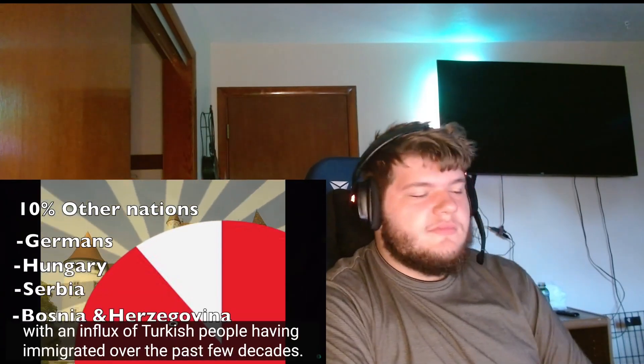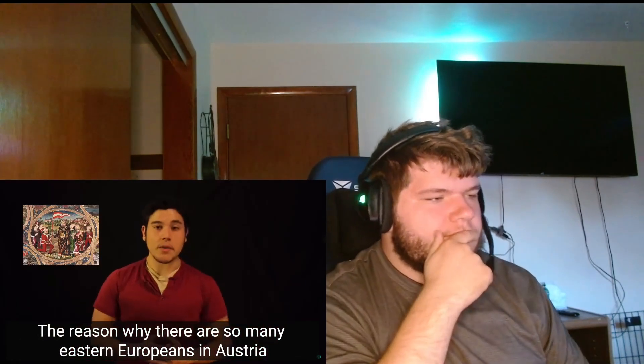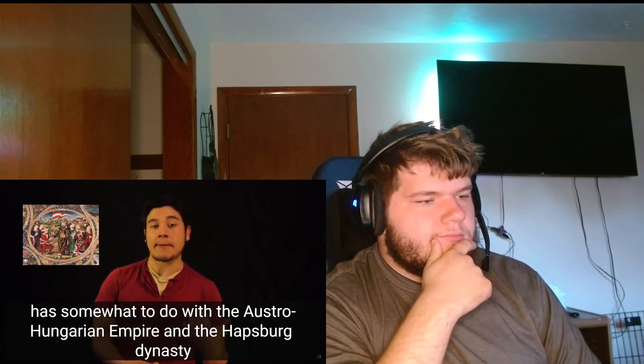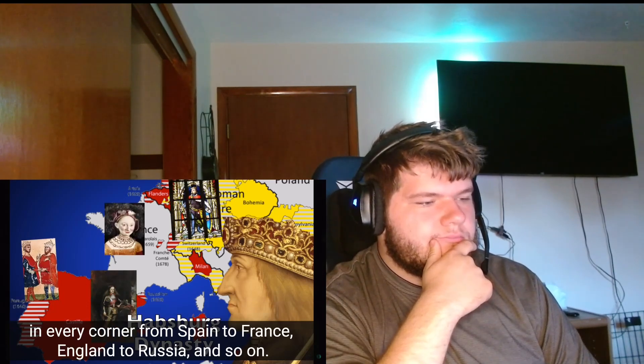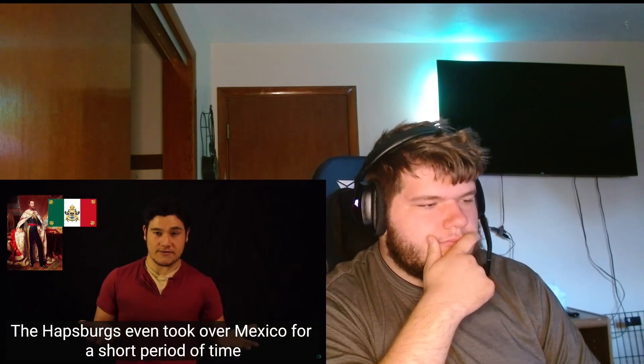The other 10% are mostly from Germany and the former Yugoslavian states such as Hungary, Serbia, and Bosnia, with an influx of Turkish immigrants over the past few decades. The reason there are so many Eastern Europeans in Austria has to do with the Austro-Hungarian Empire and the Habsburg dynasty - one of the most pivotal monarchies in European history, spanning from Spain to Russia. The Habsburgs even took over Mexico for a short period of time.